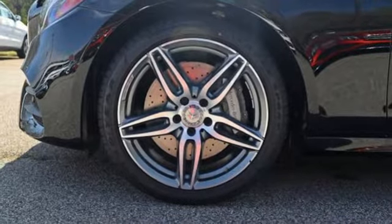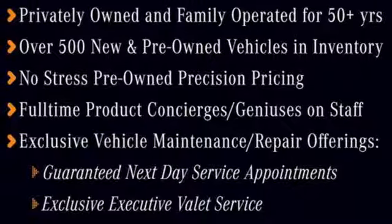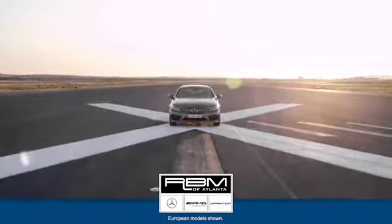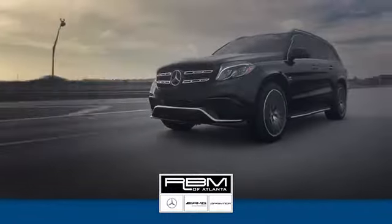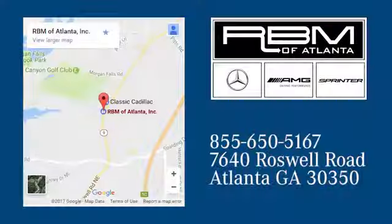Tradition that evolves is worth keeping. Come in and test drive this E-Class today. At RBM of Atlanta in Sandy Springs, we have the best selection of new and top quality pre-owned vehicles to choose from. We are conveniently located at 7640 Roswell Road in Atlanta.